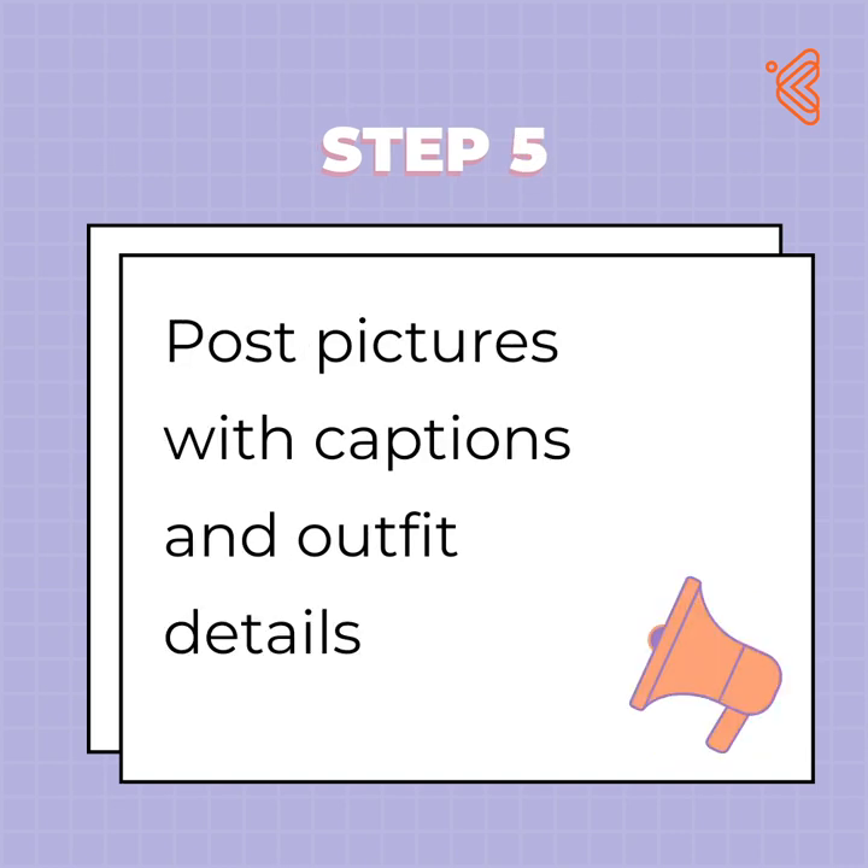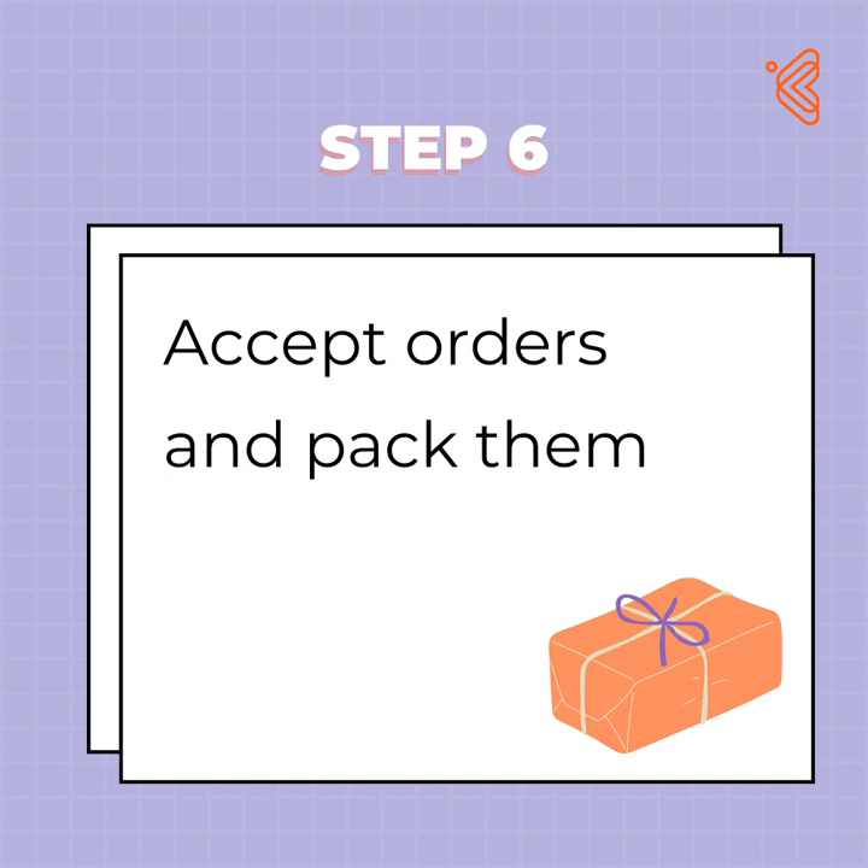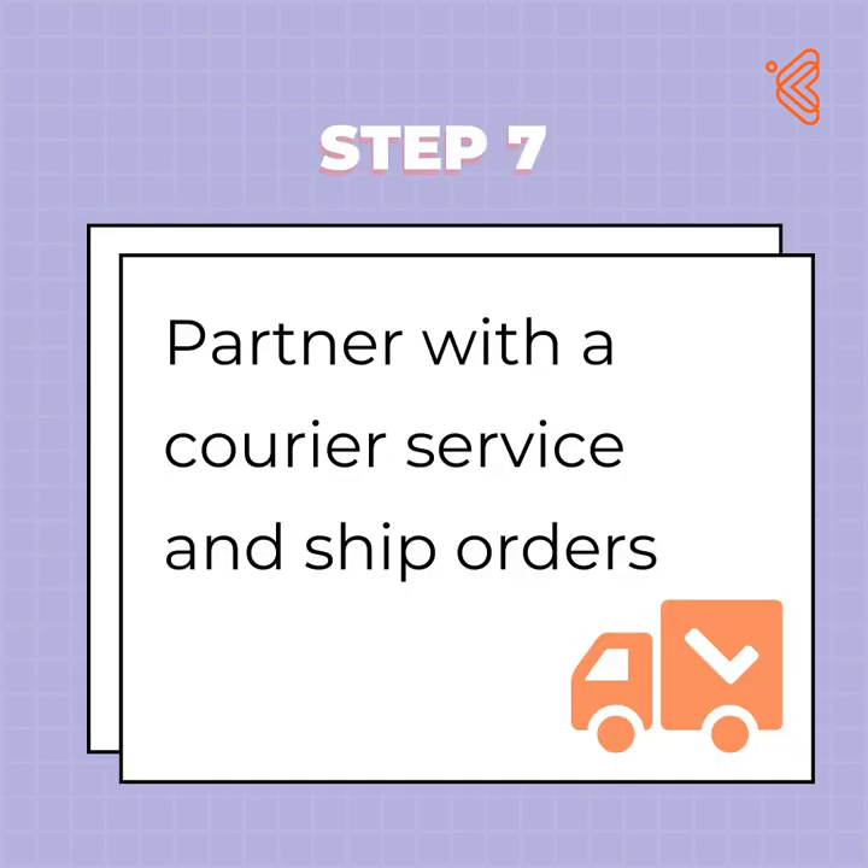Step 5: Post pictures with captions carrying the price, size, and details of each clothing. Step 6: Start packing orders as you get order requests, preferably with recycled or upcycled packaging paper. Step 7: Partner with a courier service and ship clothes as and when you receive payments.